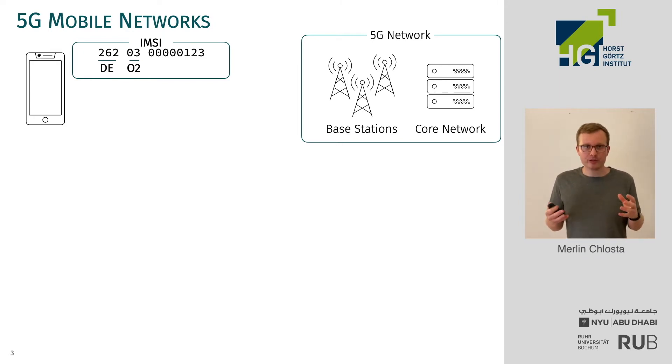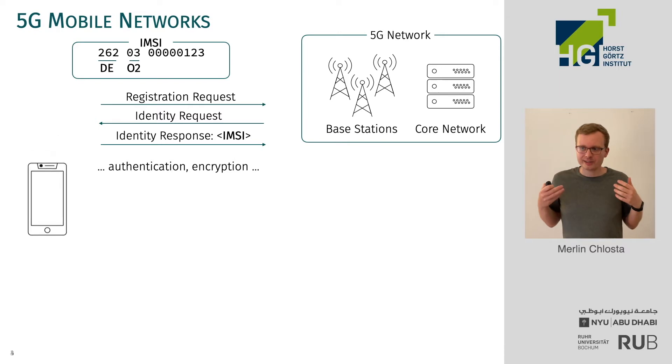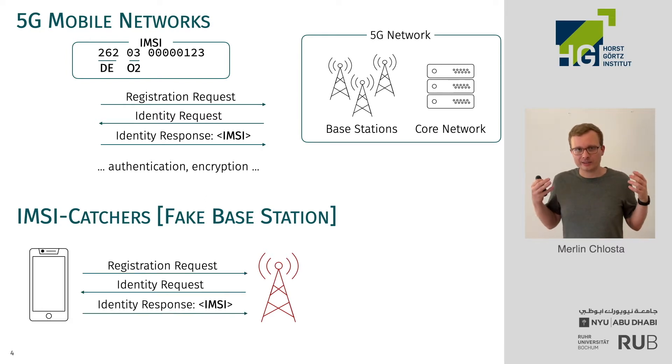Now, what happens if your smartphone joins the network? There is a simple protocol that identifies your smartphone with the IMSI. Only after that does encryption kick in, because first the network has to look up your keys using that IMSI. So the first part of this protocol is a plaintext protocol. Now, what happens if there is an IMSI catcher nearby? An IMSI catcher is a fake base station that impersonates the real network, and at this stage of the protocol the smartphone can't tell if it's the real network or an IMSI catcher.